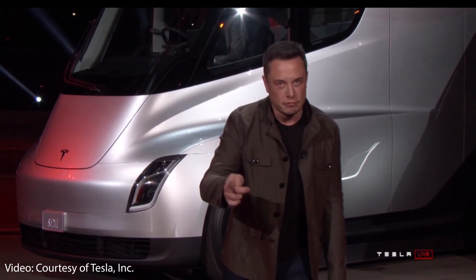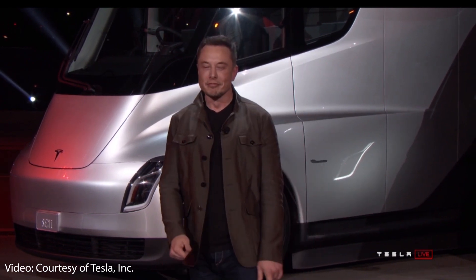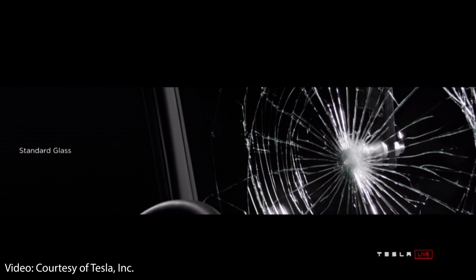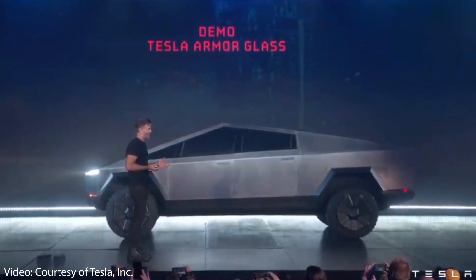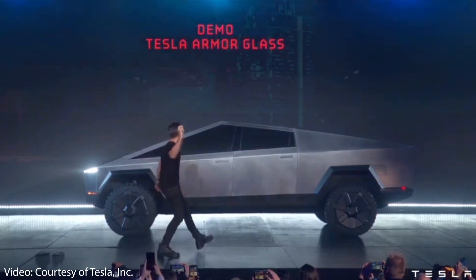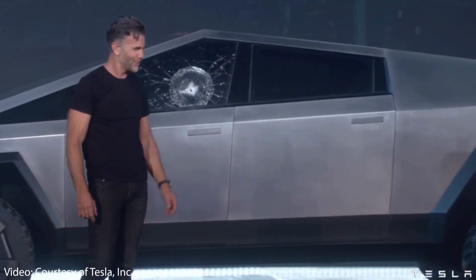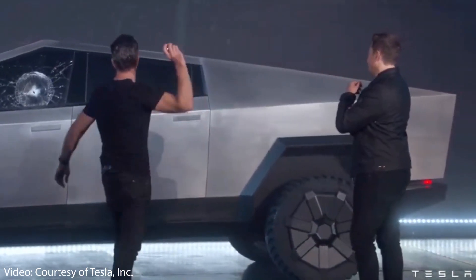Elon's exact words were: "Nuke-proof glass... close... I mean, it's close." While armor glass was first introduced at the Semi event, it was made famous during the Cybertruck reveal when the demonstration didn't go as planned, showing that armor glass is not unbreakable.